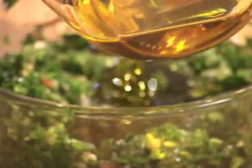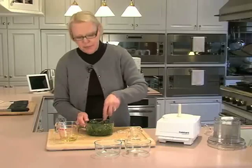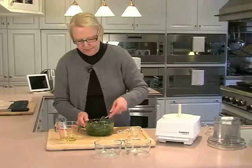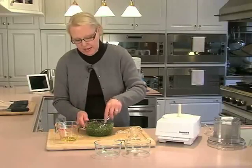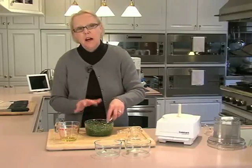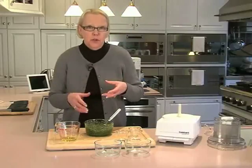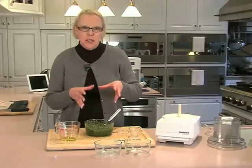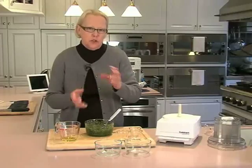Add a half cup of olive oil last and give it a real good mix. You can taste it right now, but don't adjust any of the seasonings yet — this needs to be covered and refrigerated for at least a half hour and up to two or three hours to give all of the flavors time to marry. At that point you can taste it and adjust for salt or sugar.